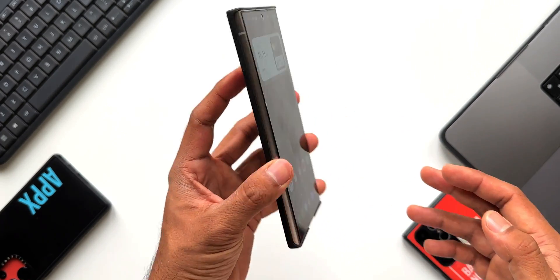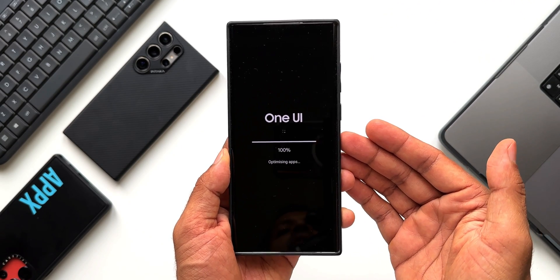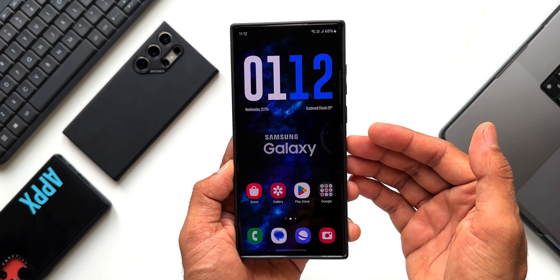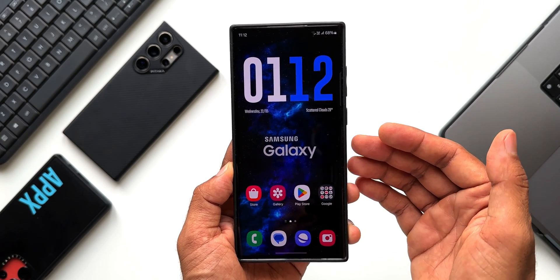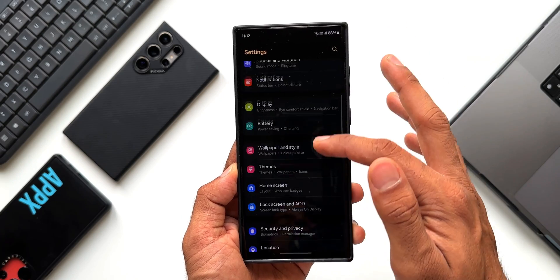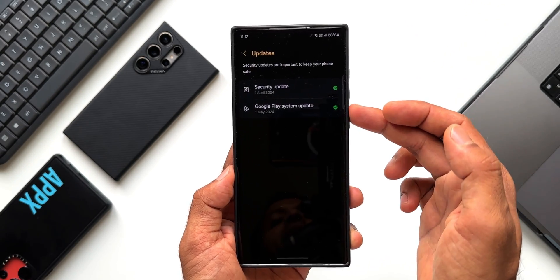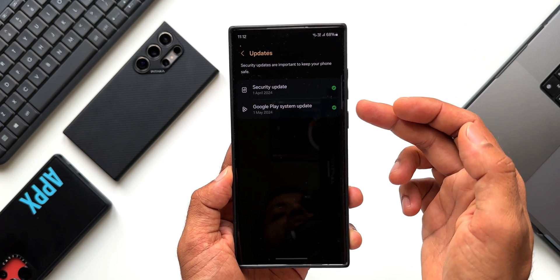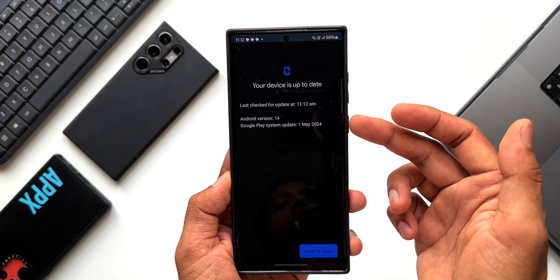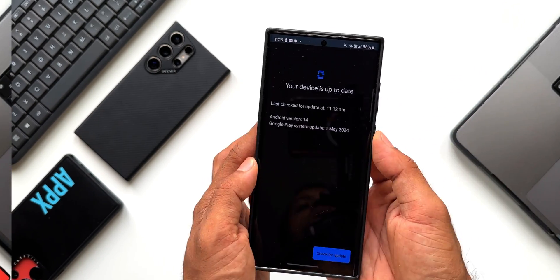This phone is updated and safe to use with improved security on the Google Play System. Now let's get back to the S22 Ultra — it's optimizing apps after the reboot. Remember, this was on the February Play System Update. Going to Settings, Security and Privacy, then Updates — it has straight away updated the Play System to May 2024. Your device is up to date: Android version 14, Google Play System Update 1st May 2024.